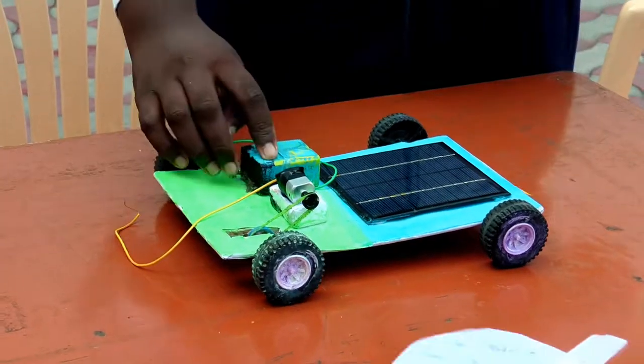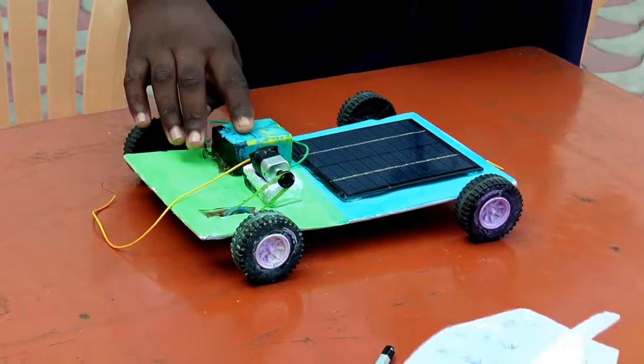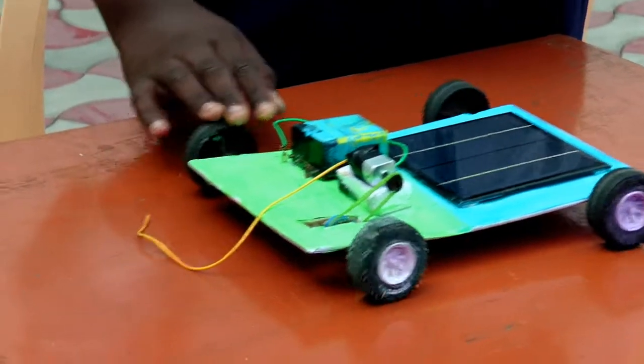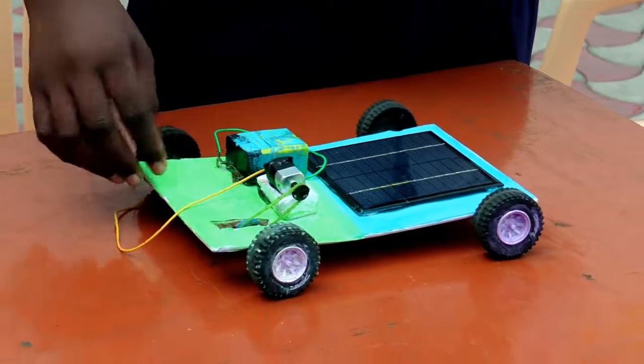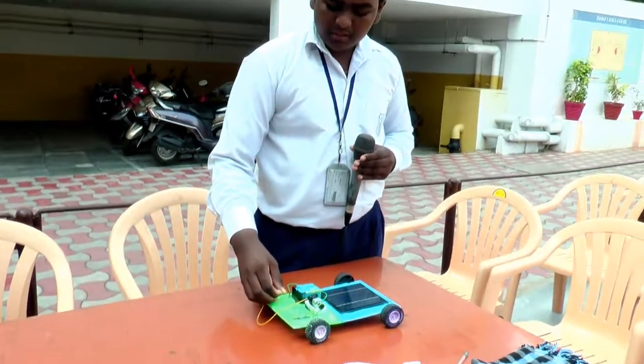You can reduce the use of petrol, diesel, and fuels with this solar panel. Because of this, the fuel resources in our country will be saved by this project.